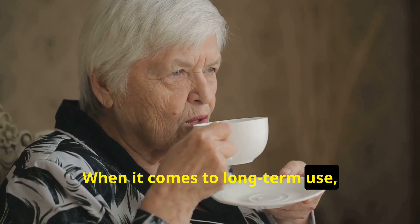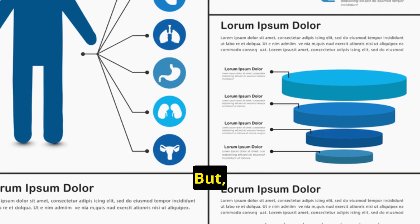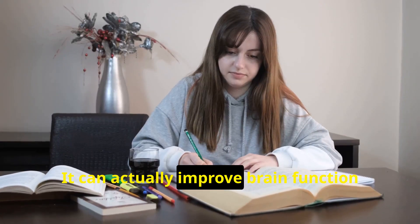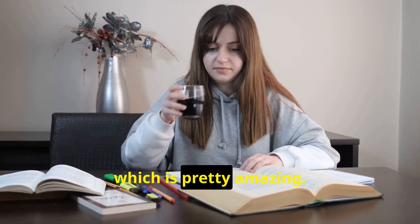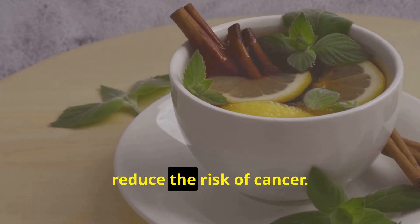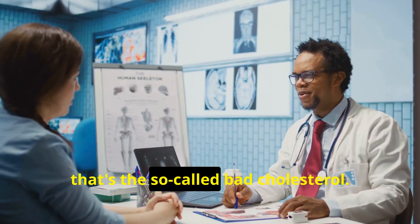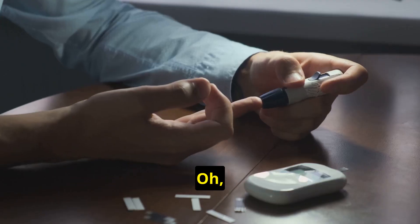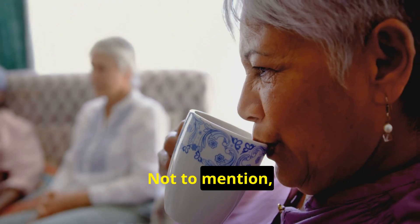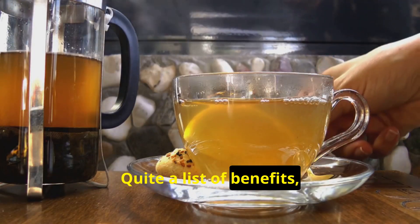When it comes to long-term use, it's generally safe for most people as long as it's consumed in moderation. The benefits of green tea go way beyond just fat loss. It can actually improve brain function and focus. Plus, it's rich in antioxidants that may help reduce the risk of cancer. It also supports heart health by lowering LDL — that's the so-called bad cholesterol. And it may improve insulin sensitivity and help with blood sugar control, not to mention it promotes longevity and healthy aging.